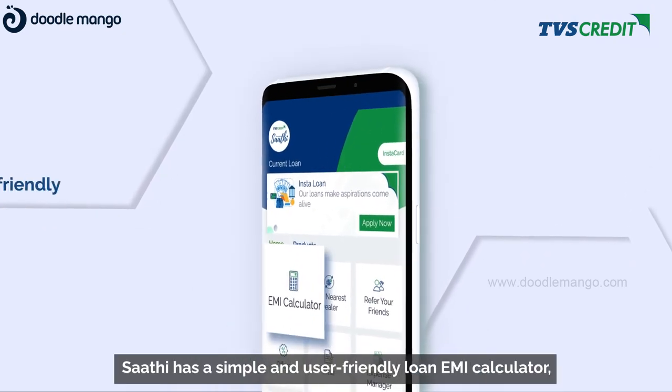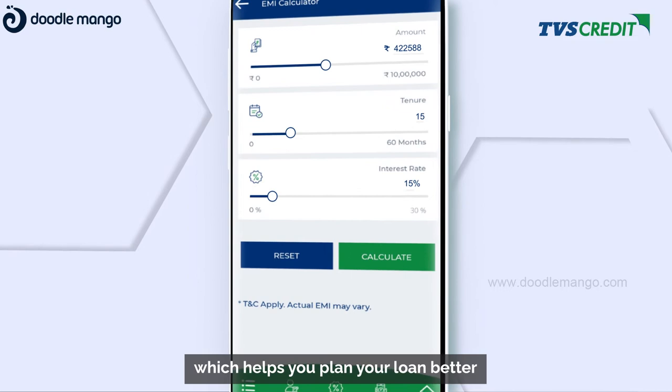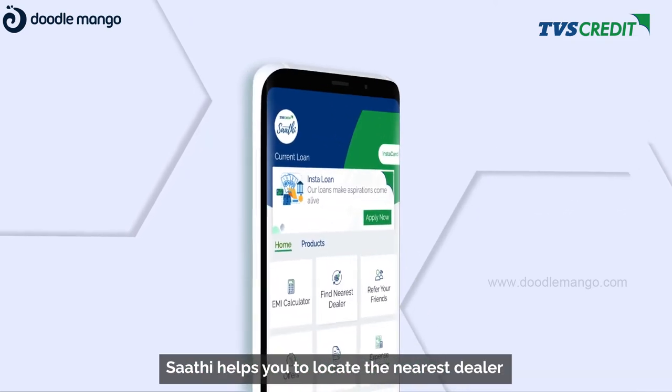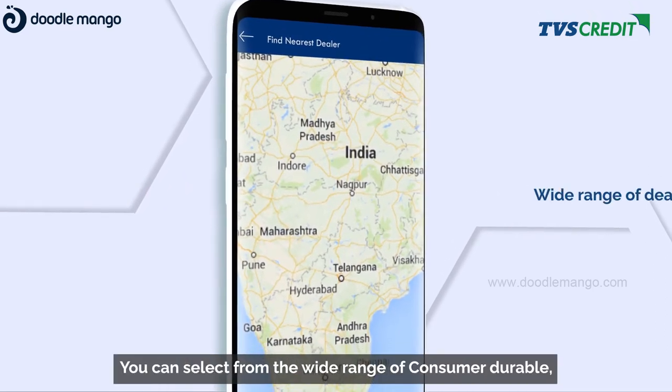Sati has a simple and user-friendly loan EMI calculator which helps you plan your loan better and apply for it instantly. Sati also helps you locate the nearest dealers from the comfort of your home.